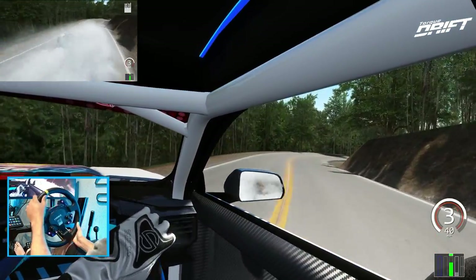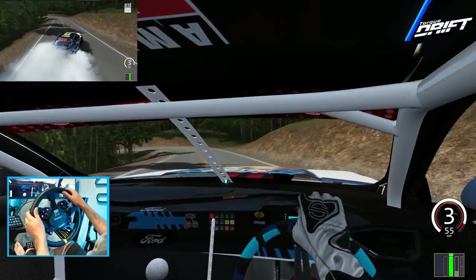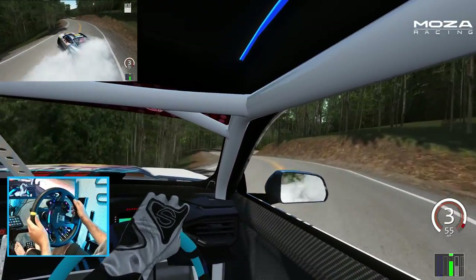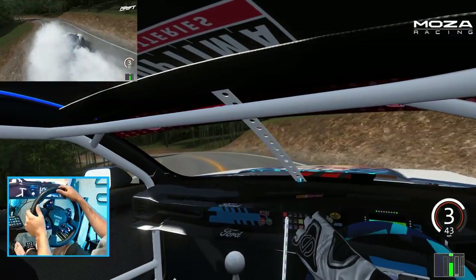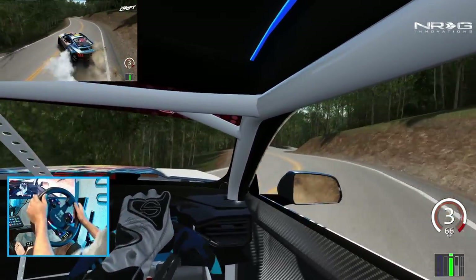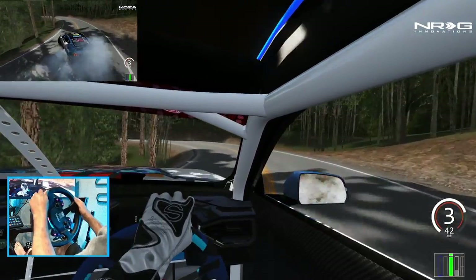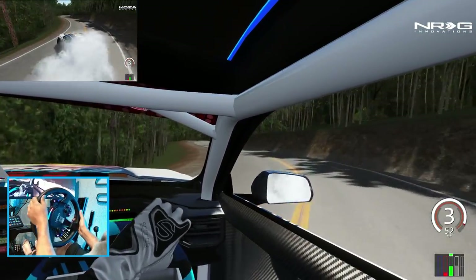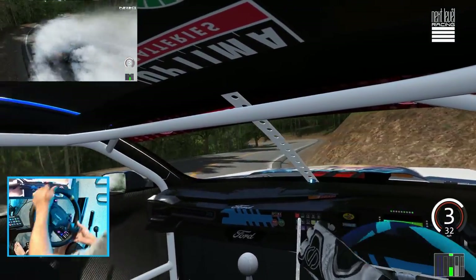This R12 is definitely throwing down so much feedback. I've been absolutely loving the R12. I'll leave the link for this car down in the description box below if you guys want to give this car a shot yourself or you don't have this car yet.